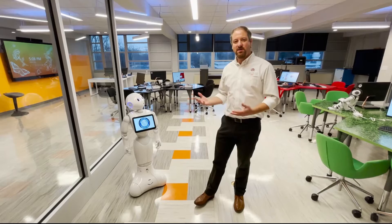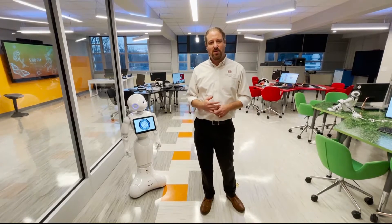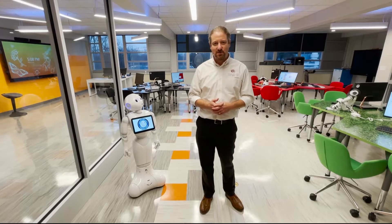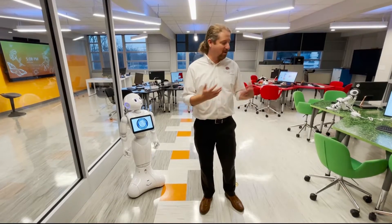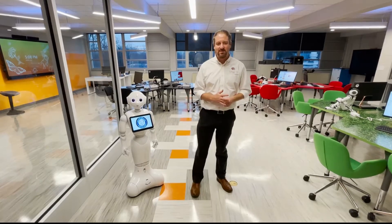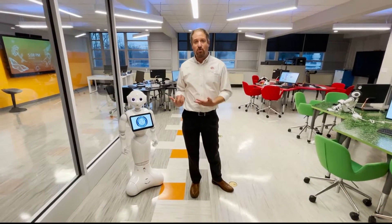As you enter the lab, you have Pepper, a great greeter designed to engage the visitors, tell them about the lessons that are available today, and be part of our humanoid robot station, where students can actually program the robot to do things.